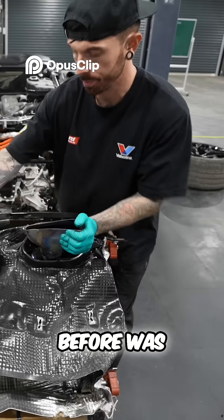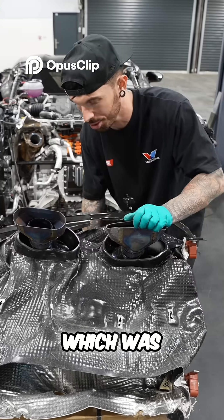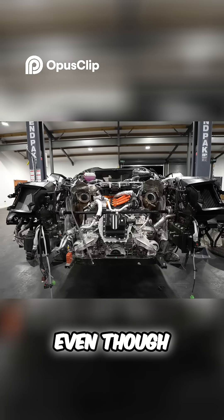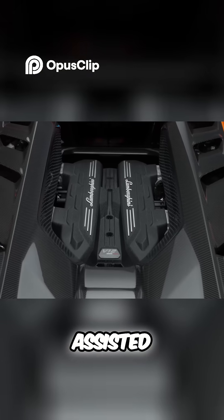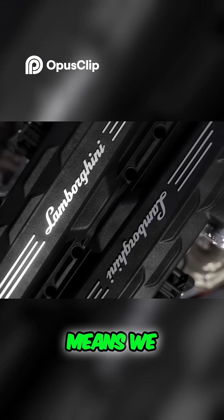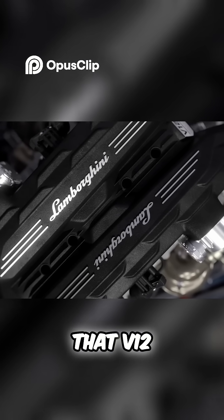Before was an aftermarket exhaust which was custom-made and I never got to hear it. Now even though this Revolto is hybrid assisted, it still holds the Lamborghini V12, which still means we should get that V12 scream.